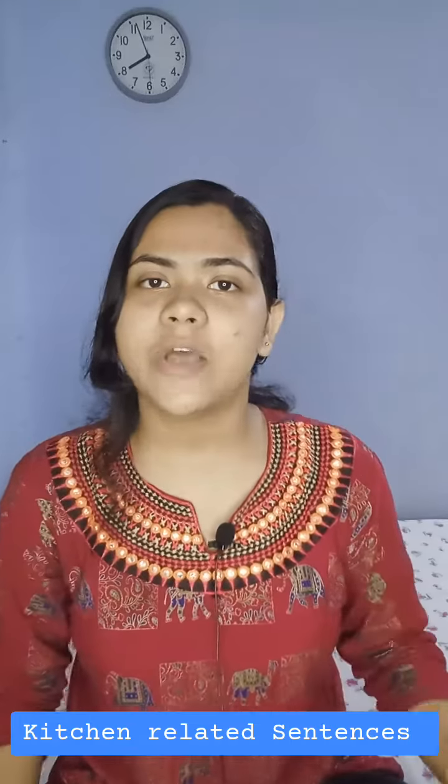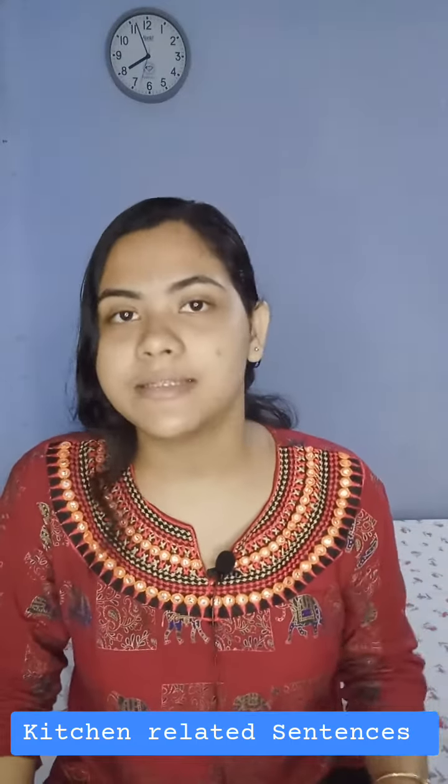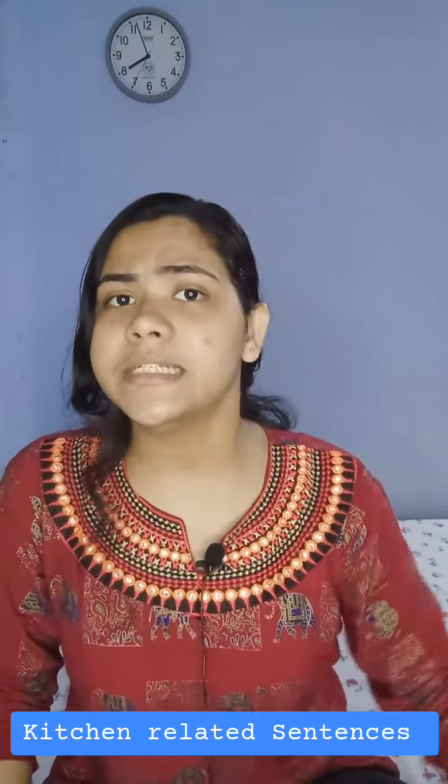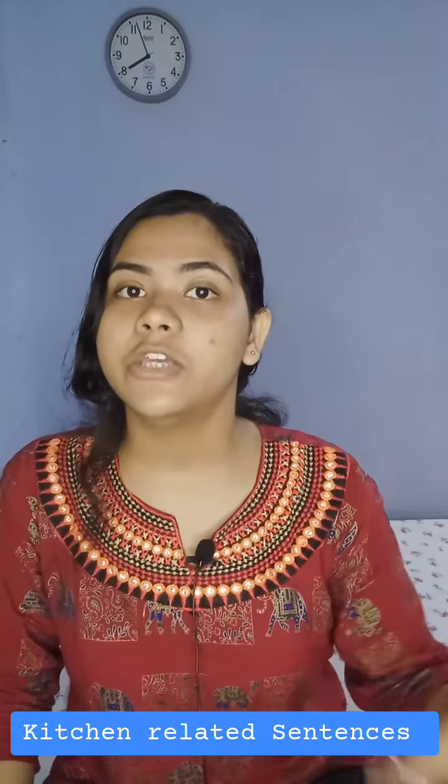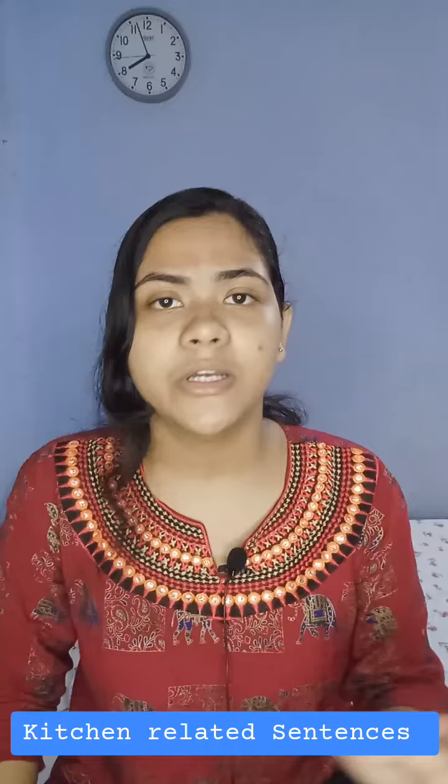Number five is offering assistance. You can ask a question like this: do you need help with anything in the kitchen? Or you can say, I think you need a helping hand in the kitchen with the cooking.